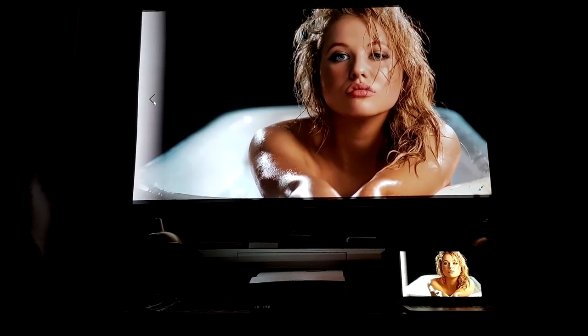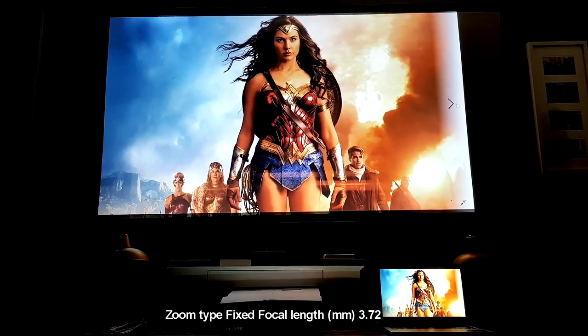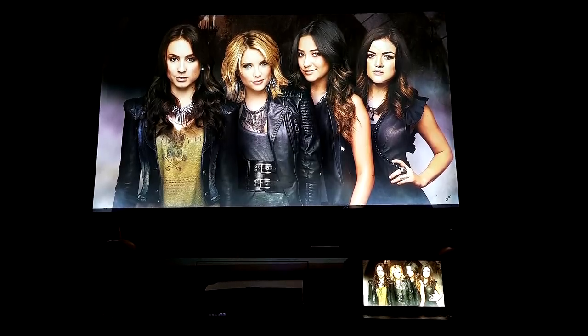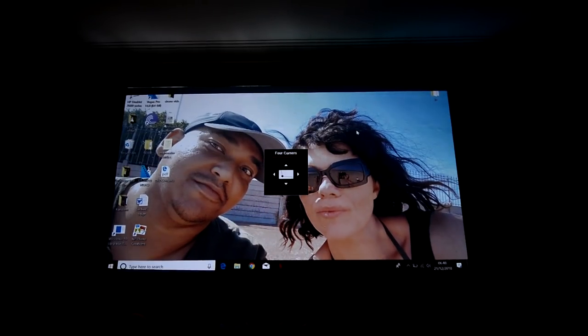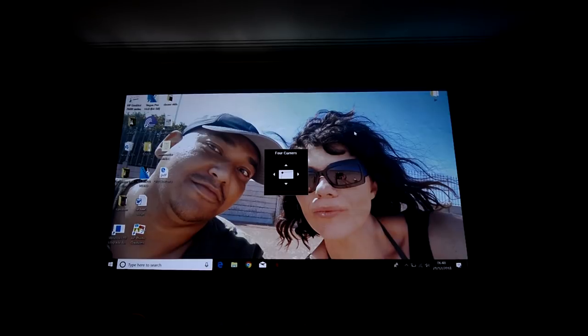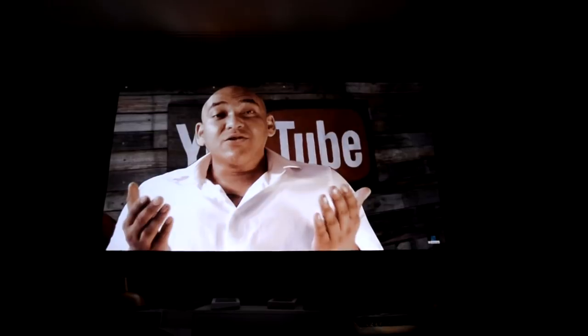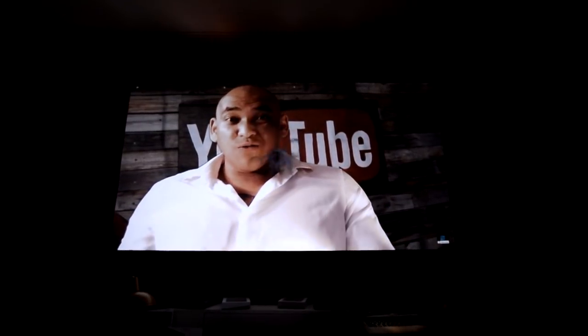The HD31 also has a throw ratio of 0.25 to 1, meaning from about 30 centimeters back you can get a 100-inch image, and we also have a native offset of 118 degrees. The HD31 also comes packing four-corner keystone correction, and I personally think that's a great step in the right direction. I'd love to see this more widely adopted in 2019 — it makes uneven walls or awkward placements and setting up a projector in general a complete breeze.